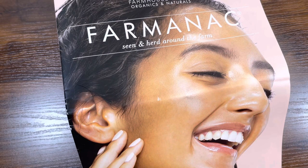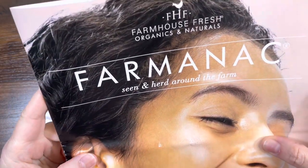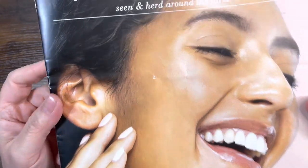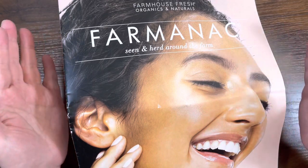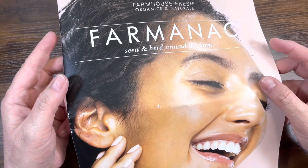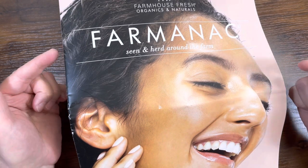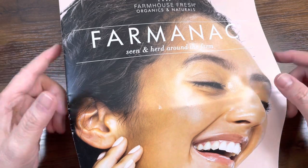Hello, my name is Linda and I am so excited for this video today because I get to show you all of the goodies that I ordered from Farmhouse Fresh Organics and Naturals. This company creates wonderful organic and natural skincare and body care products from things they grow on their farm, and they also give back — with your purchases they rescue animals on their farm. It's ingenious.